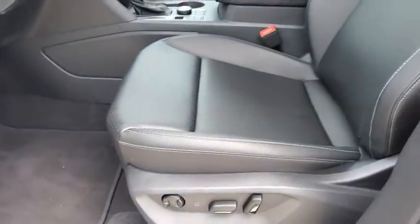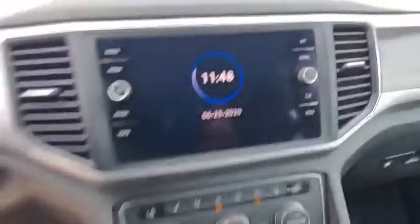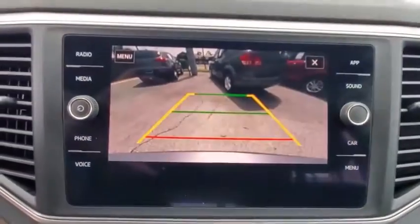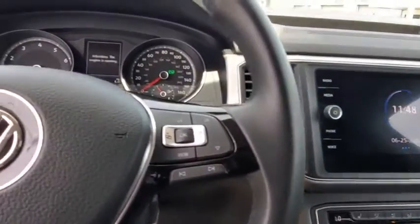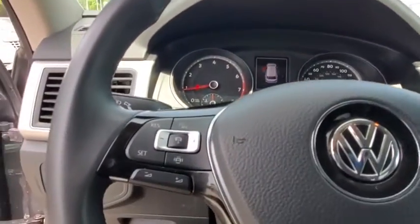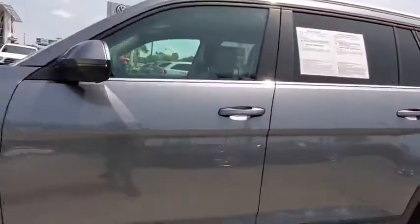Take this vehicle for a spin and see why so many shoppers are now proud owners. Let's talk about it. Thank you.